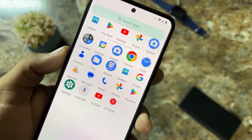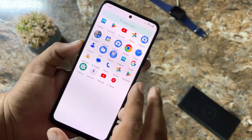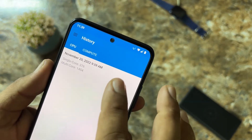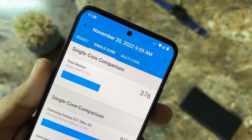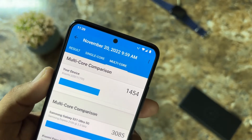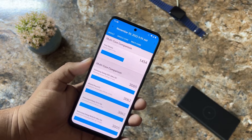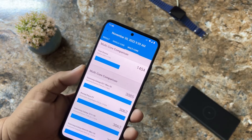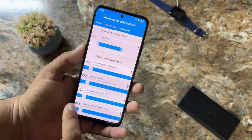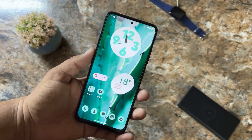If you want more applications or games, you can go to the Play Store and download them. I also ran a Geekbench test — it scored 376 on single core and 1454 on multi-core. These scores are not very impressive but are acceptable; they are not at the level of stock MIUI.